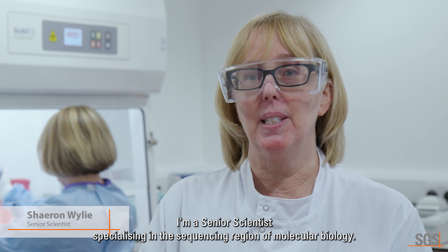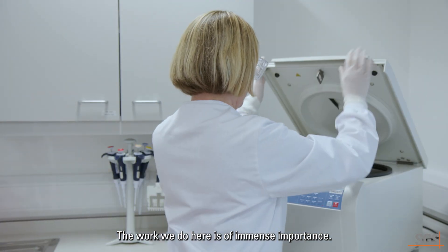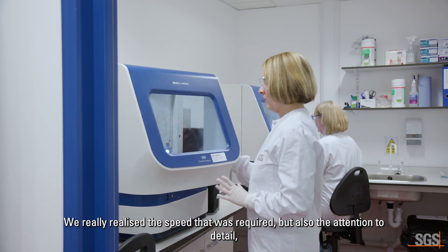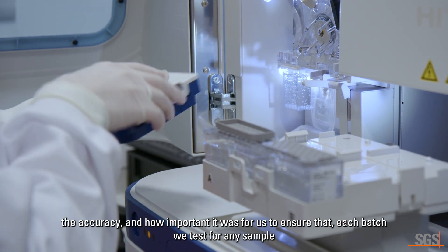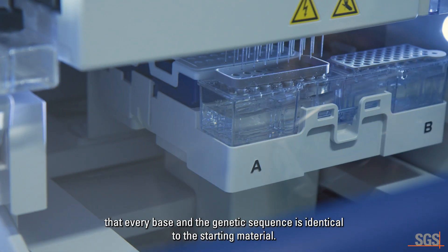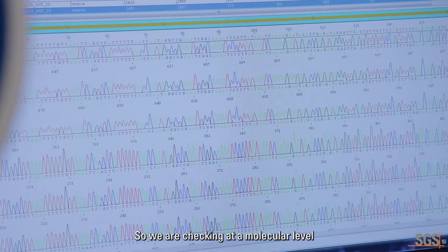My name is Sharon Wiley. I'm a senior scientist specialising in the sequencing region of molecular biology. The work we do here is of immense importance. We've seen that directly over COVID vaccine development and the testing we did for that. We really realised the speed that was required, but also the attention to detail, the accuracy, and how important it was for us to ensure that each batch we test, every base in the genetic sequence is identical to the starting material.